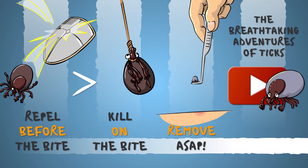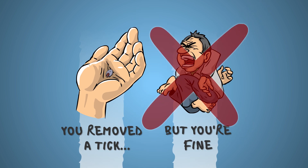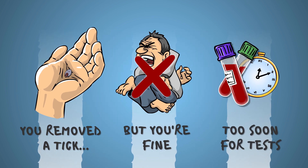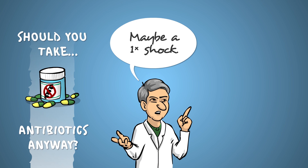How? Check out my video on ticks to find out. Let's say you just removed a tick, but you're completely fine — there's no rash, no fever, no weakness. With no means of diagnosing infection this early, shouldn't you take a little antibiotics anyway, just in case you got infected?